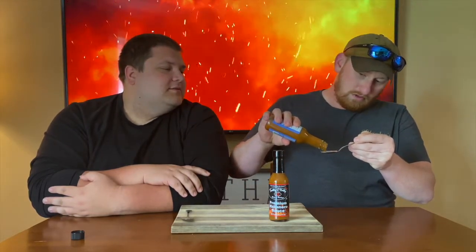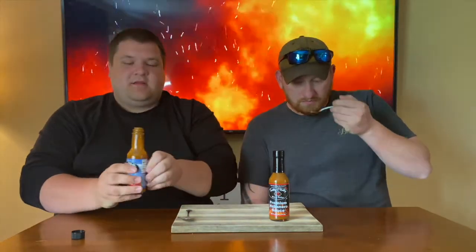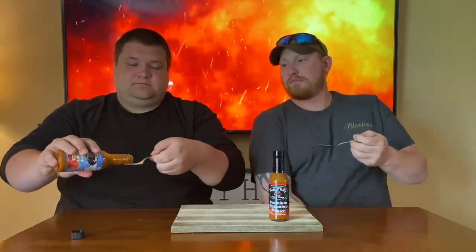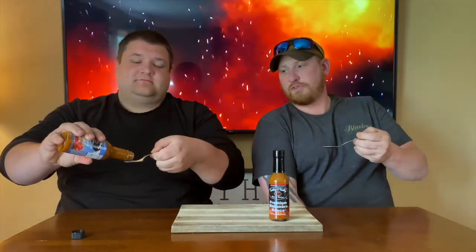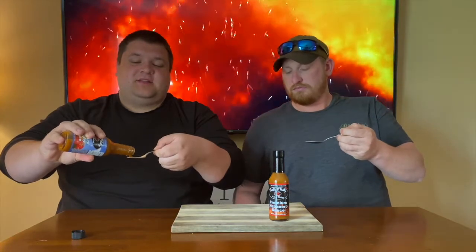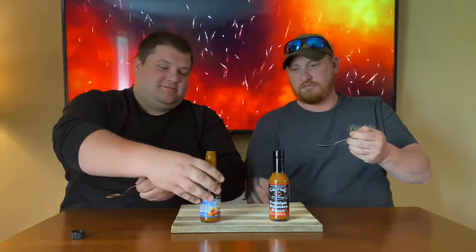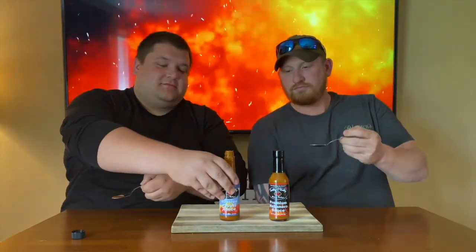Let's get it here. Is it coming out? I got a good little dose of this one. It's probably going to be a little bit sweeter. Oh yeah, definitely pick up on the pepper. Please silence your cell phones. Let's give it a try — let's see what we've got.